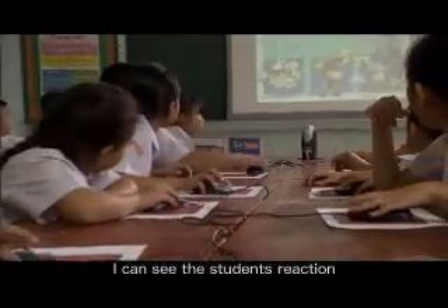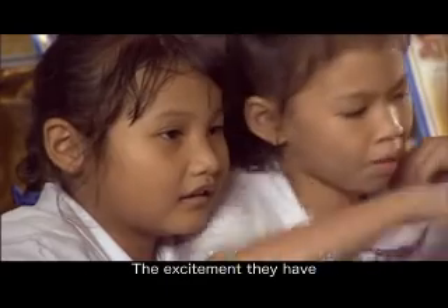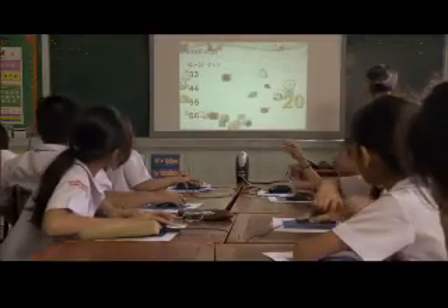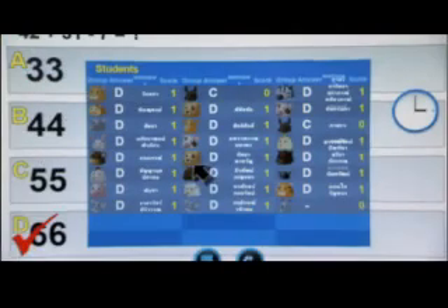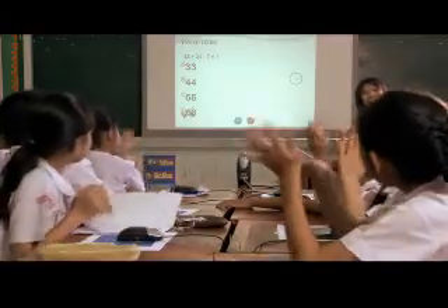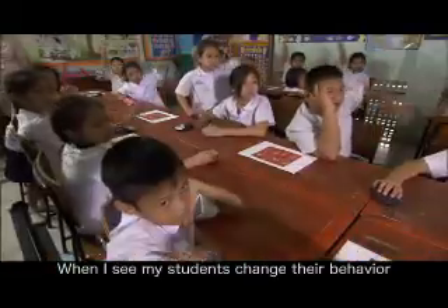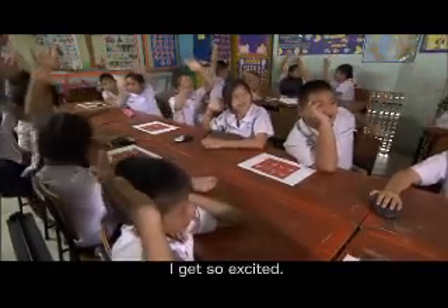I can see the students' reaction on their faces and eyes. The excitement they have when playing with their own mouse in class is very refreshing. When I see my students change their behavior from yawning to active participation, I get so excited.